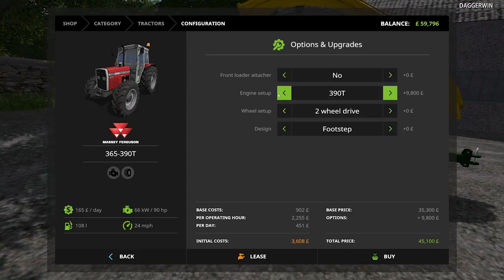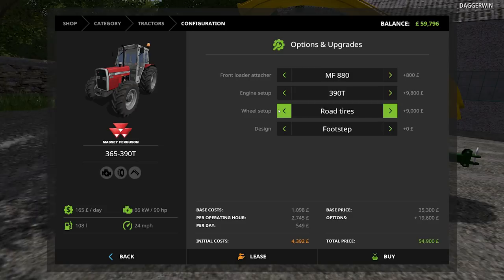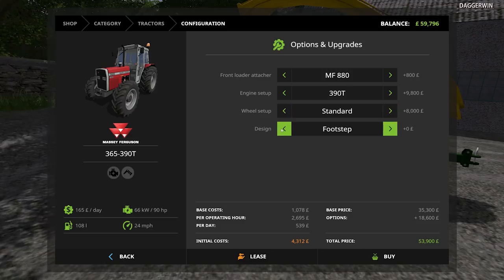Now let's see if we have enough money left over for the 390T with the front loader retacher. Hopefully we do — we need to buy the front loader as well. I was going for four-wheel drive. So we're looking at basically wide tires with fender. So many different options — it's fantastic. Standard is probably four-wheel drive anyway, and I like the Highline.